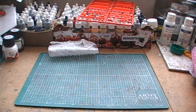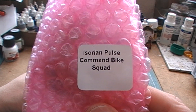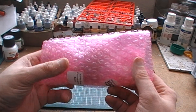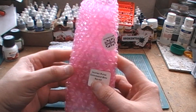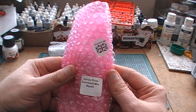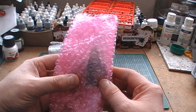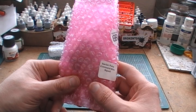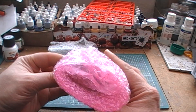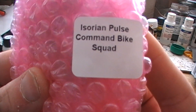Next up, a Nizorian Pulse Command Bike Squad. Now this was actually missing parts — I don't really know exactly what parts you're supposed to get in it, I couldn't find any pictures, but just having a general look over them there seem to be parts missing. So I just dropped Warlord Games customer service an email. I've never really heard of this race — I think they're Gates of Antares.